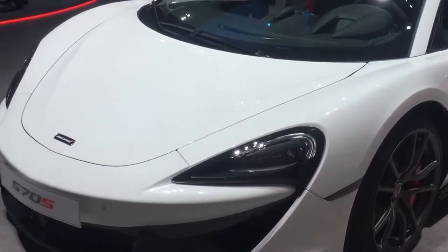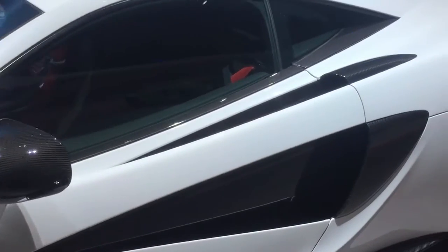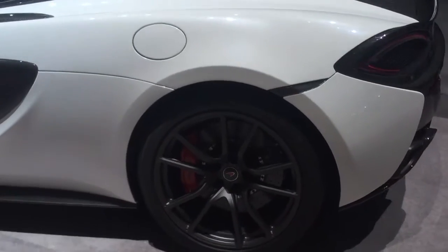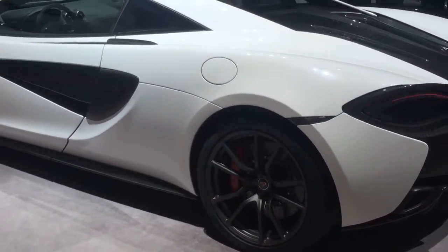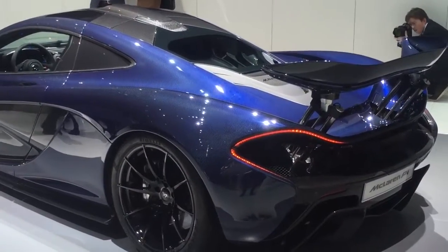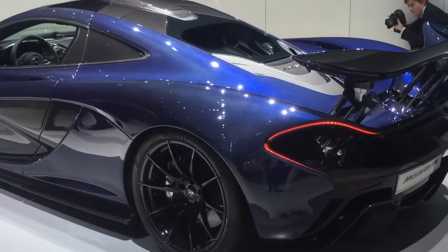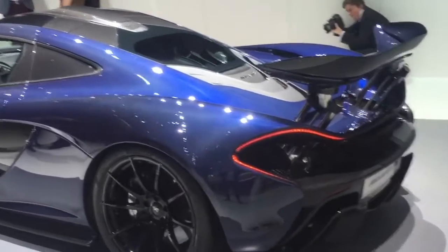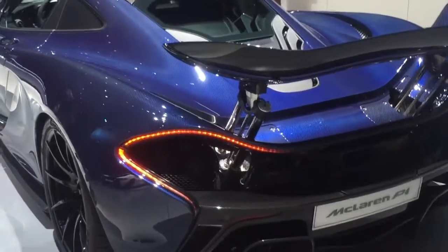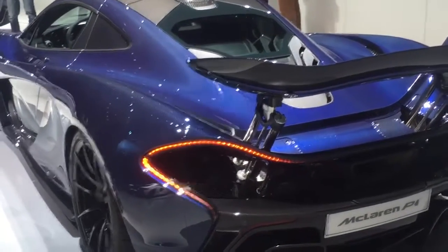Let's walk you through the cars real quick. There is a 570S here in beautiful white color. And over here we have the full carbon McLaren P1 — it's actually a custom car. He sent back all the body parts to McLaren MSO and wanted a full carbon body. There's about 250,000 pounds worth of carbon in the body of this car.